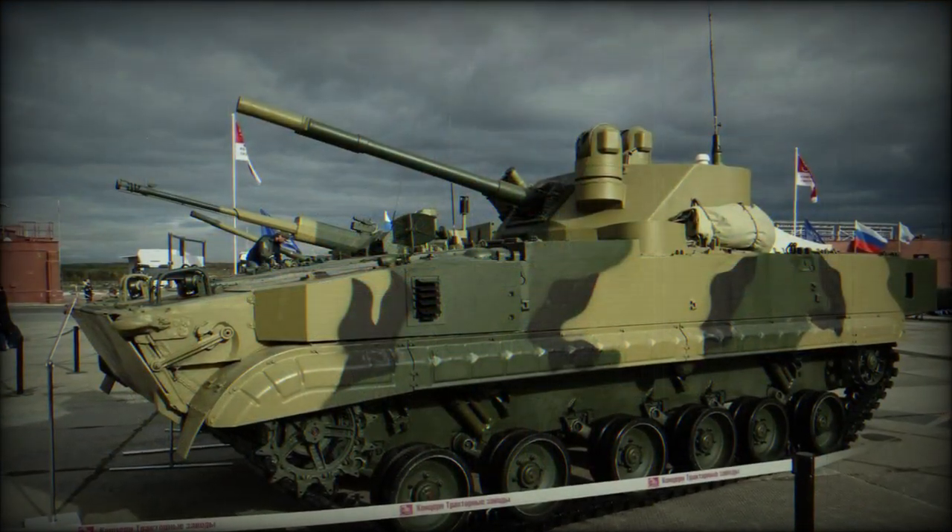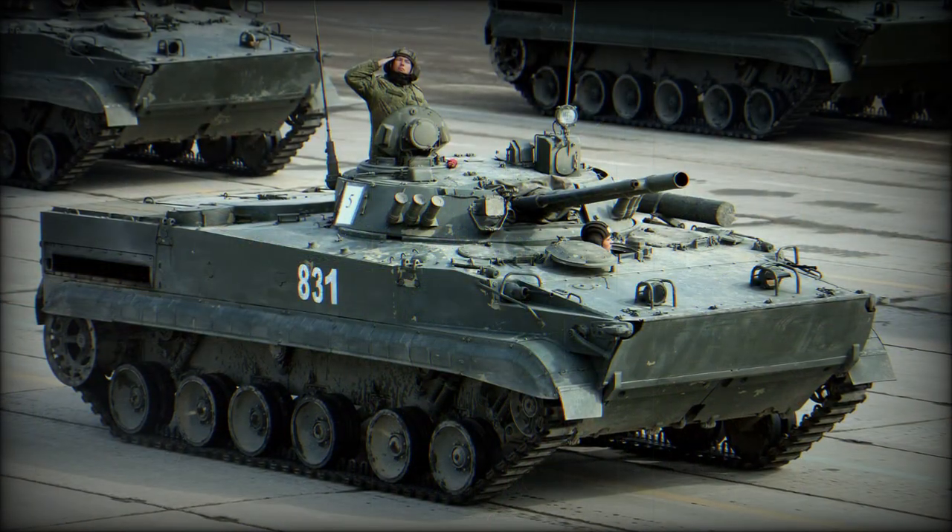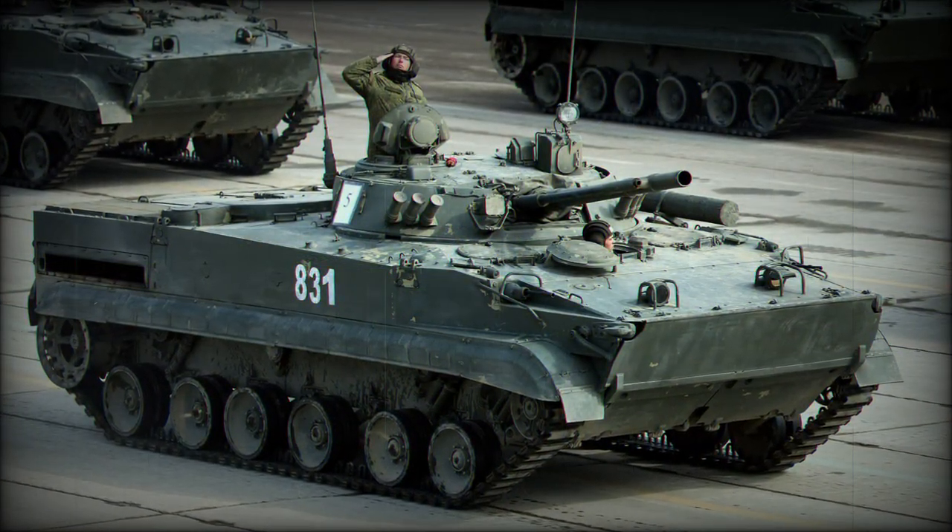The vehicle, now recognized as the BMP-3, was first made known to Western eyes during a 1990 Moscow parade, which earned it the NATO codename of M-1990, for lack of a better series marker.